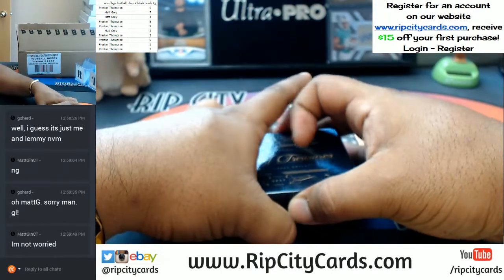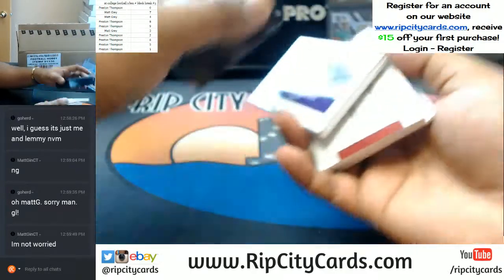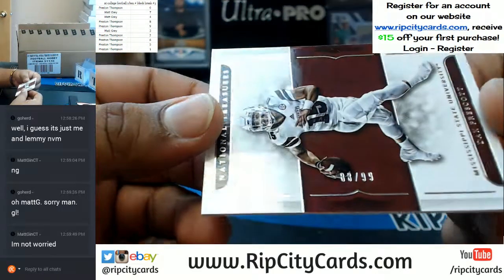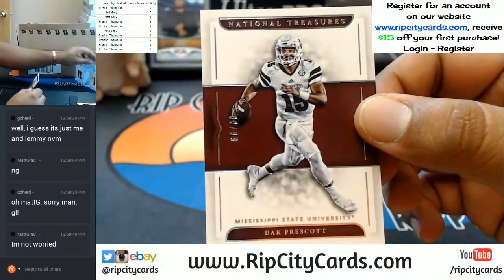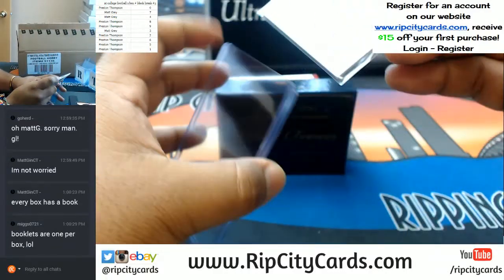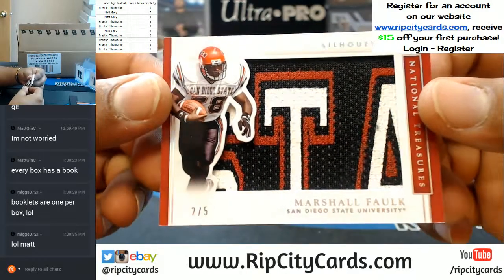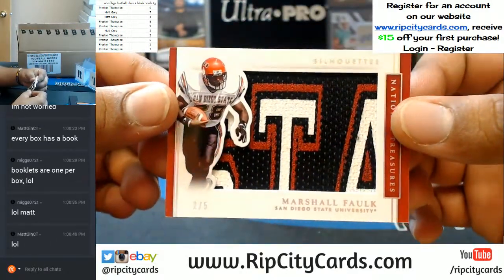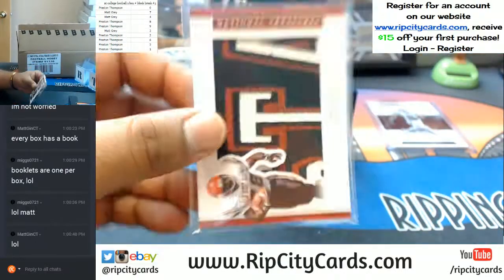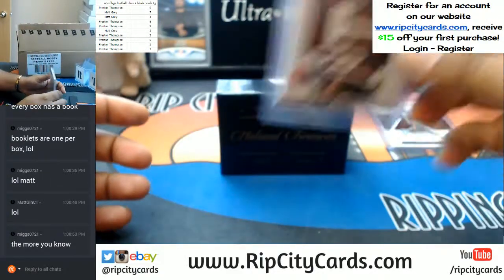Let's see what we got here. Is that a booklet? Another booklet? Oh man. So with the base, going to the 8th spot, 88 and 99, Dak Prescott. Every box has a booklet — nice to know. Two-spot banger: Marshall Falk from San Diego State with the sweet relic.